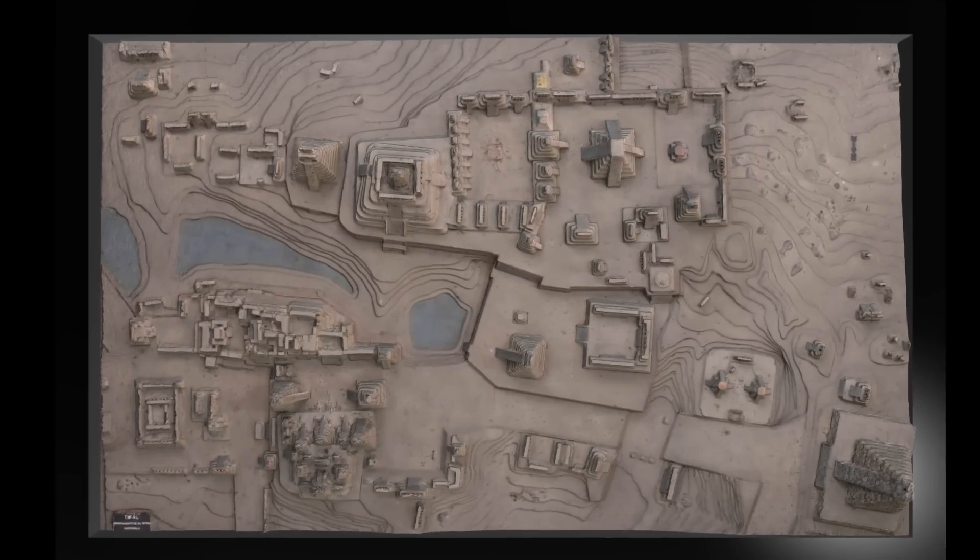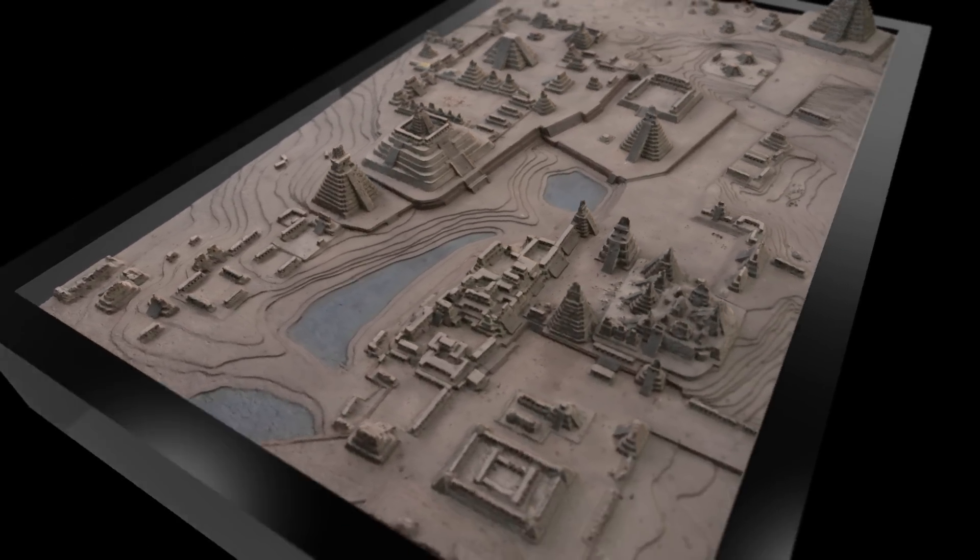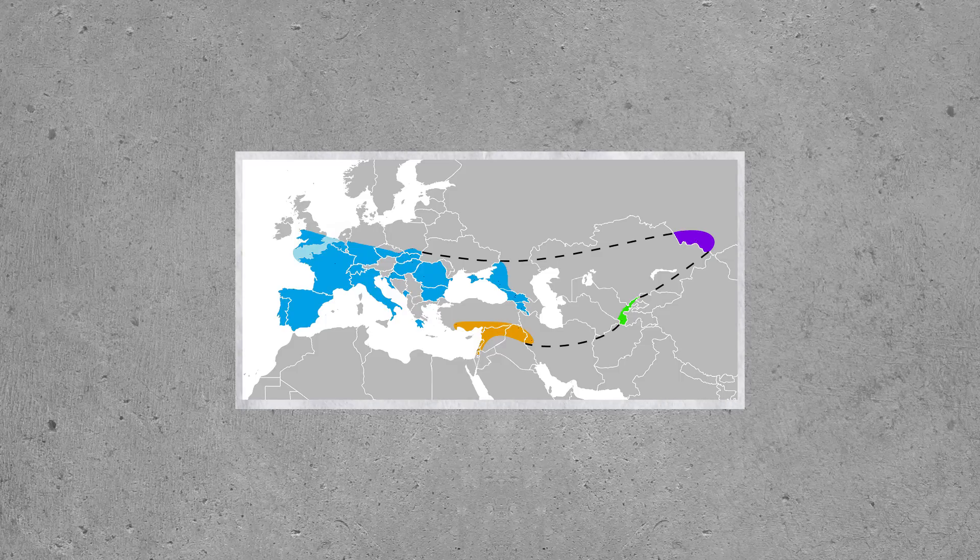Therefore, we can't necessarily rely on archaeological evidence to back this theory. We must look at other pieces of evidence, like the migration of humans, and take into context what the land would have looked like at the time.